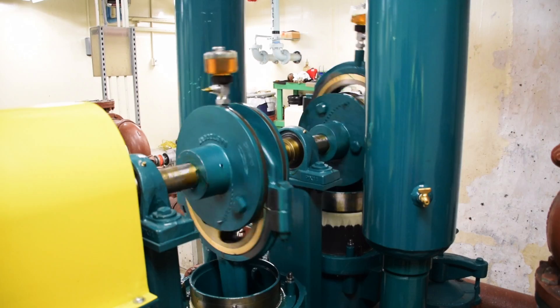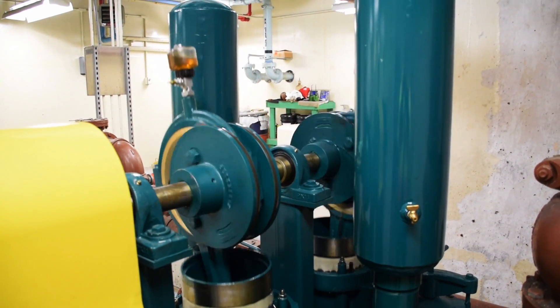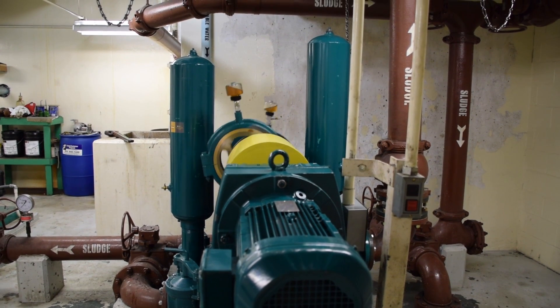If your sewage treatment facility is looking to upgrade your pumping system, contact a leading manufacturer in the USA and Canada for plunger pumps and support. Contact WasteCorp Pumps.